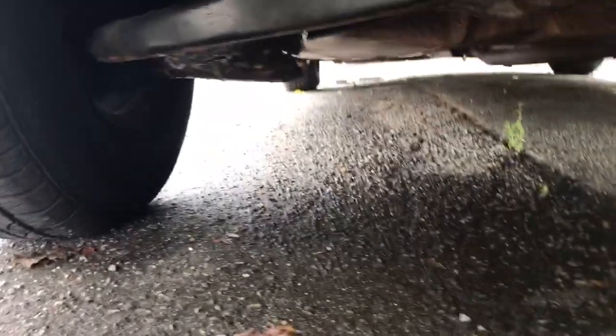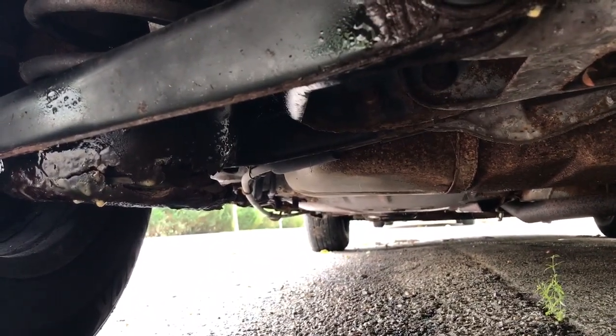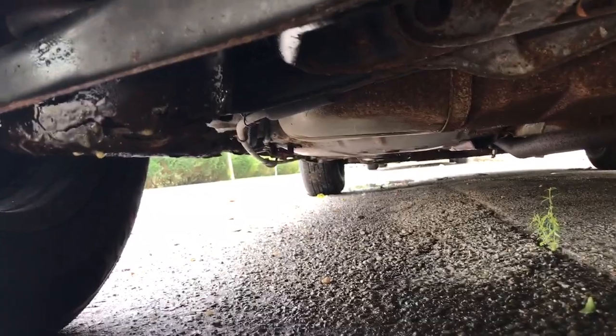However, the car does get a little condemned. Right there — as you can see by the coil spring, it's rotted over there. Which is not good.